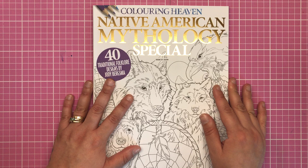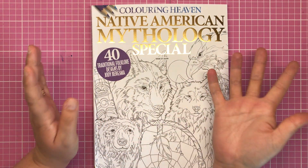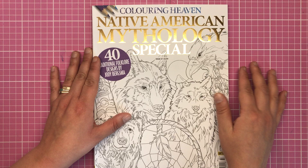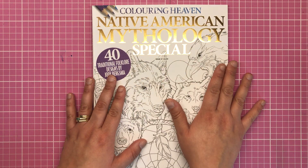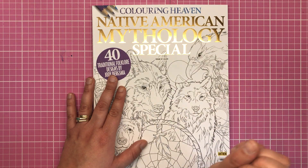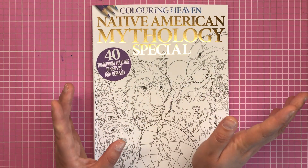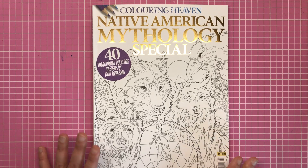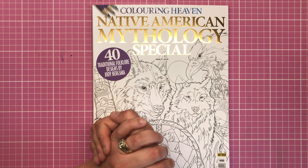I really hope you've enjoyed looking through the latest edition of Colouring Heaven. It's not the type of illustration I would personally pick to colour myself, but I can definitely see how lots of people are going to absolutely love this edition — Jodie's done a fantastic job and it's absolutely gorgeous. You can get it from your local supermarkets and newsagents in the UK for £4.99, and you can also buy it online if you can't find it in store, or if you live outside the UK. You can also sign up to the subscription service. Thank you for watching, leave your comments below, click the thumbs up, and don't forget to subscribe to the channel — I'll see you soon on Colour with Clare.